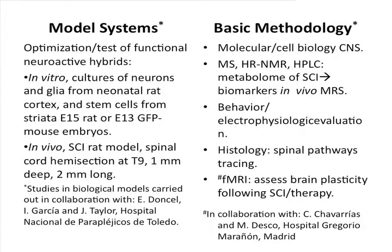We test these systems in models in vitro and in vivo, in collaboration with a research group at the Hospital Nacional de Parapléjicos de Toledo, which is a reference center for spinal cord injury in Spain. We have an array of techniques and methods to follow these systems, and we also collaborate with Manuel Desco's group specifically on imaging using functional MRI.